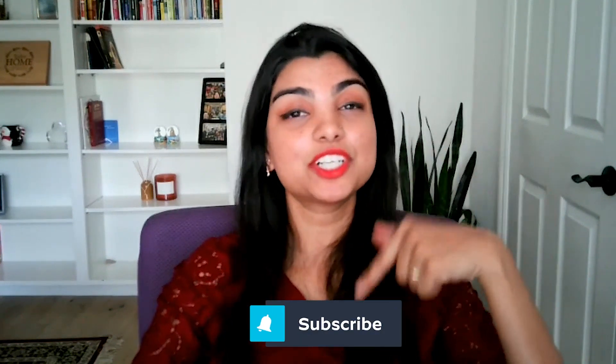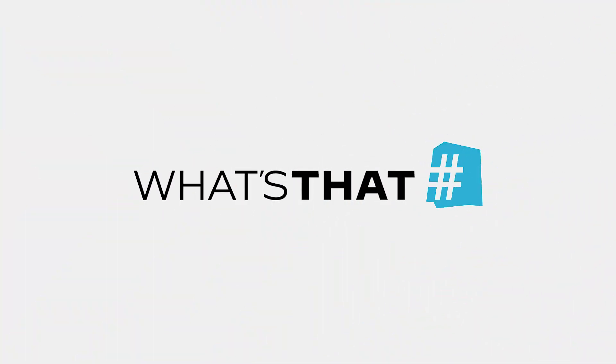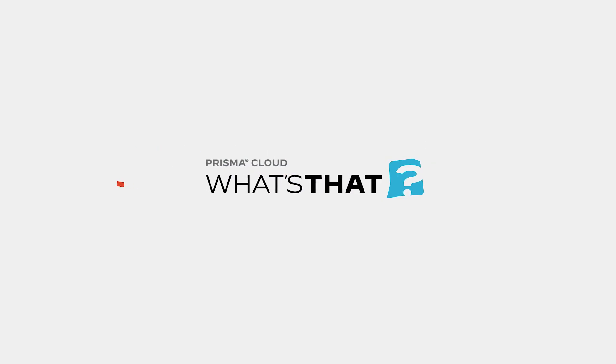Visit the Prisma Cloud blog for a deeper dive into these solutions, and be sure to subscribe to our channel and turn on notifications for more cloud-native security and technology breakdowns in our other What's That videos. Let us know in the comments what topics you would like to learn about next. I'm Alexa Taylor, and this is What's That with Prisma Cloud.